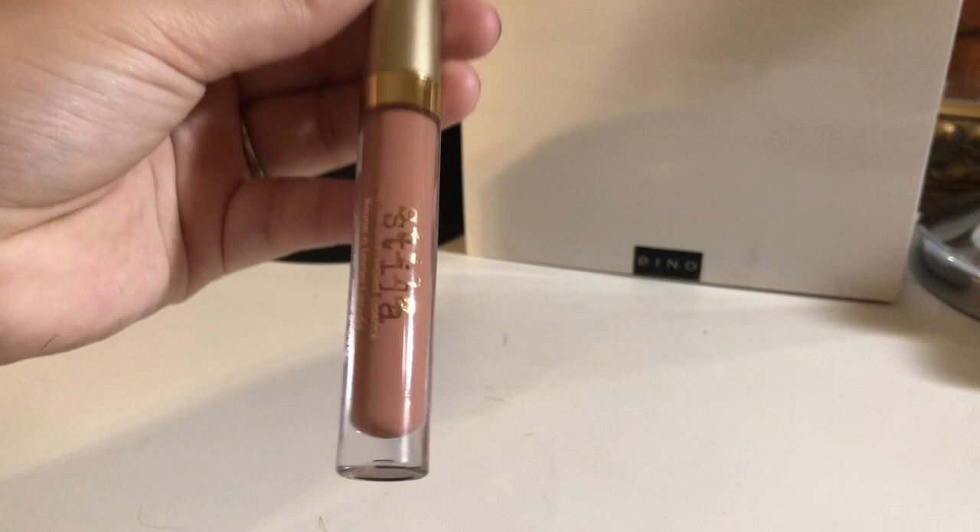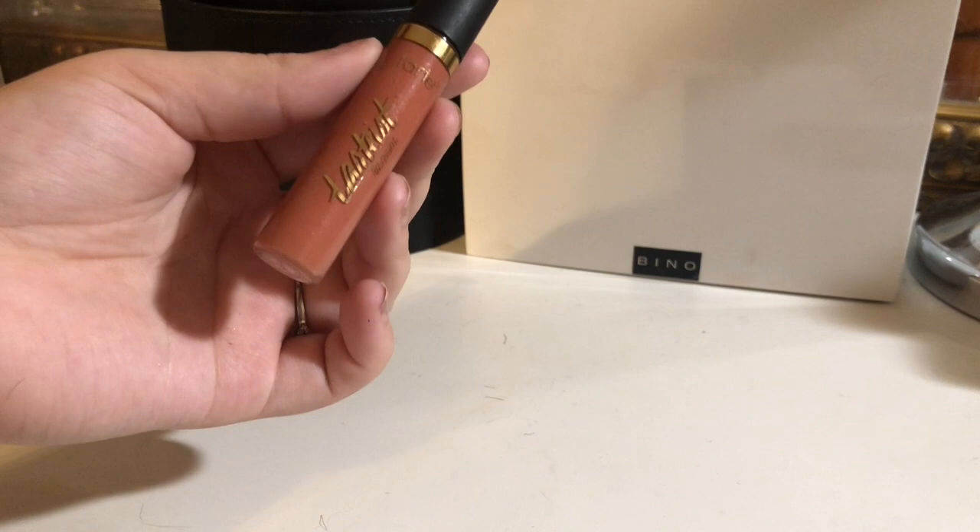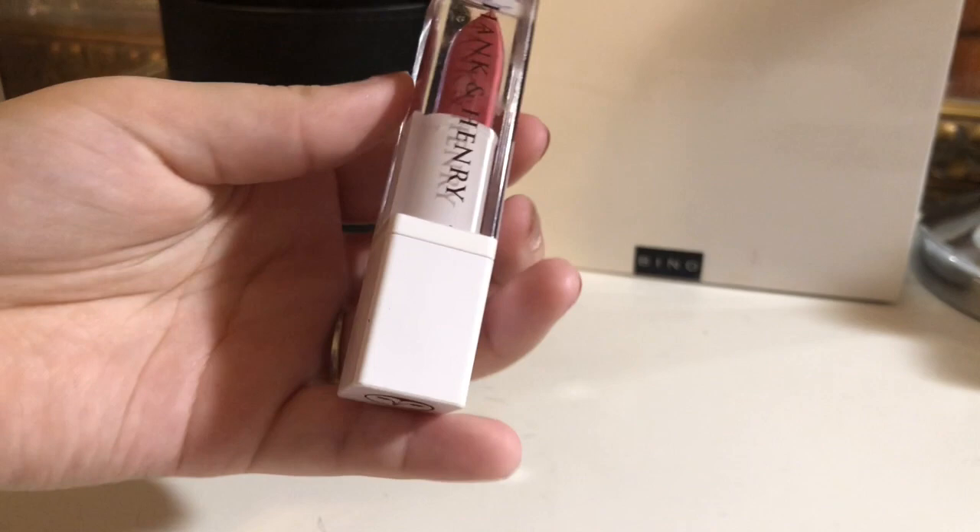I just got this Stila liquid lipstick — I'm going to keep this. I have this Tarte lip paint; I haven't used it, so I'm going to declutter it. And finally for the liquid lipsticks, I have this Hank and Henry liquid lip. I'm going to keep this.